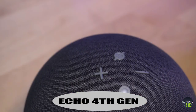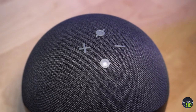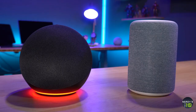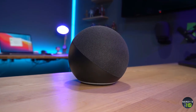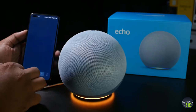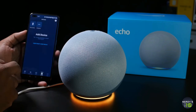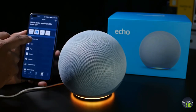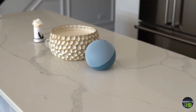Next comes the Amazon Echo 4th Gen. If you want the Alexa speaker that strikes the best balance between features, performance, and price, the new 4th generation Amazon Echo can do it all. Like all Alexa speakers before it, the new Amazon Echo comes with Alexa integrated, which means you can use your voice to add items and control smart home devices and accessories connected via Wi-Fi.